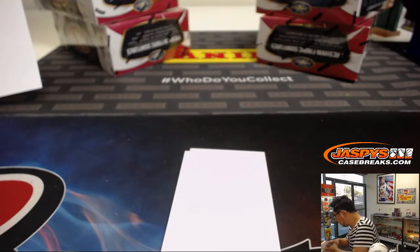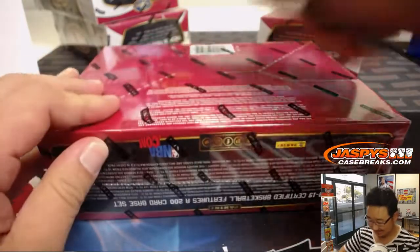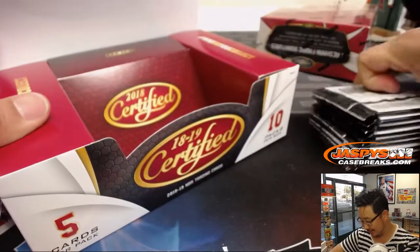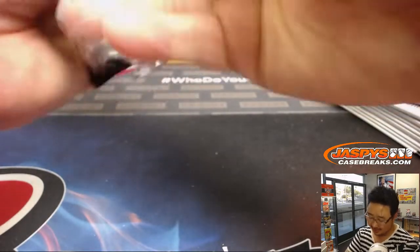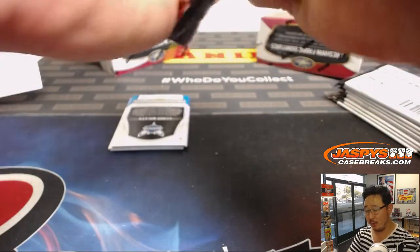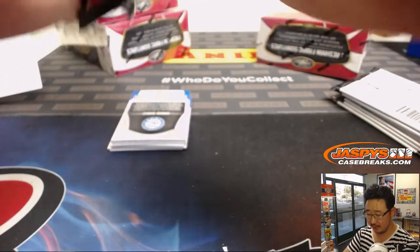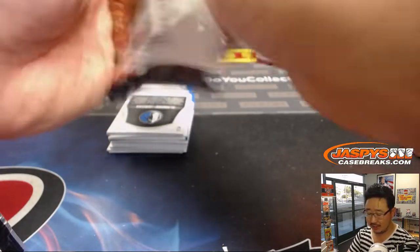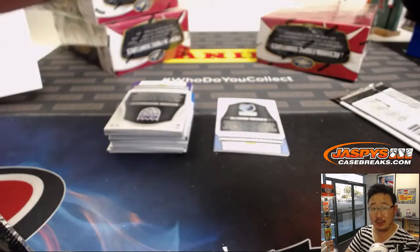Let's get an idea of some pricing, ladies and gentlemen. What are DeAndre Ayton autographs going for these days on a secondary market? Because you'd be surprised, ladies and gentlemen, on how well basketball resells on a secondary market. I think we're Jaspi's case breaks. As a business, we are taking a strong position with basketball over the next couple years. I'm trying to grow our basketball audience a little bit.